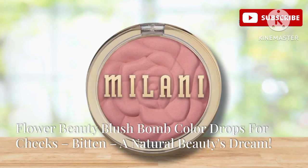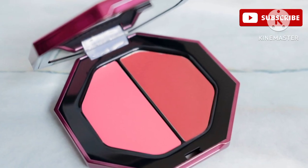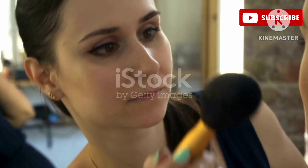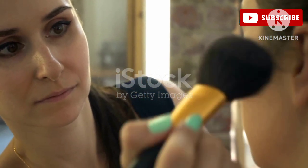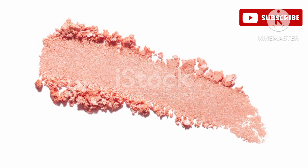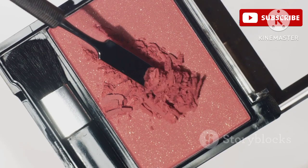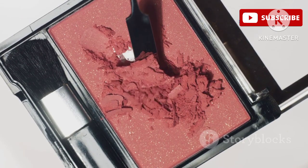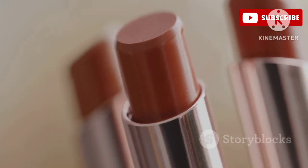Next up we have the Flower Beauty Blush Bomb Color Drops in the shade Bitten — a game changer for anyone who loves a natural, radiant look. If you're a fan of that effortless no-makeup makeup look, you're going to love this. It's a sheer wash of color for your cheeks giving you the most natural-looking flush — like your skin but better. They're super lightweight and blendable, practically melting into your skin and leaving behind a healthy-looking glow.